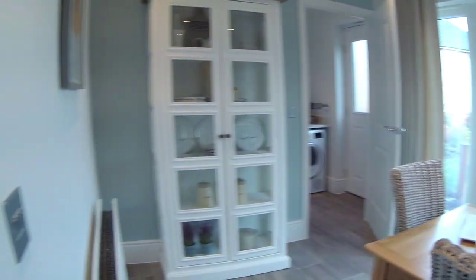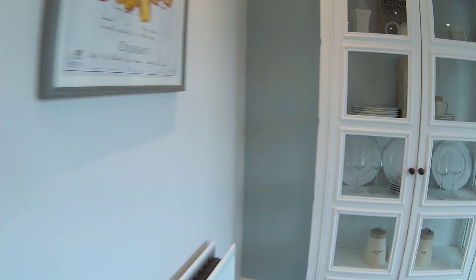So we've got an upstairs cupboard there, and we've got another cupboard here. You're not short of space to store stuff - there's a cupboard there as well.